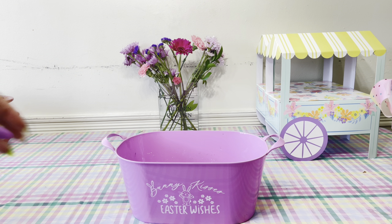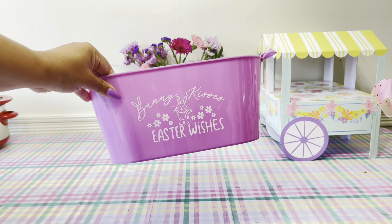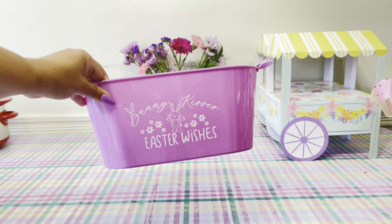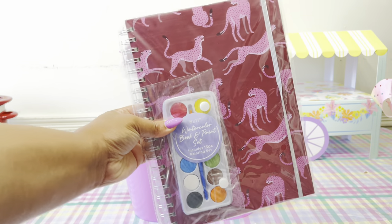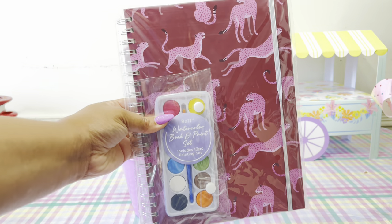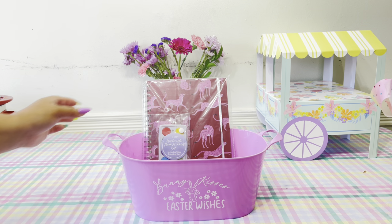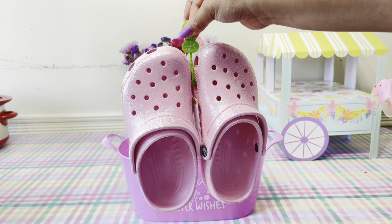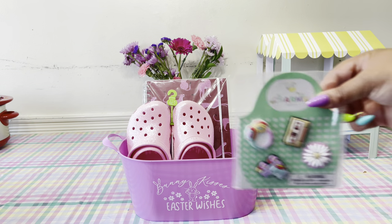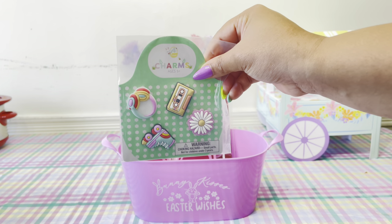Now let's jump into what I got my seven-year-old Charlie Rose. It is obviously a new day. Here's her basket — I got it from the Dollar Tree for just a dollar twenty-five. My girl is absolutely obsessed with drawing, so she's getting a sketchbook that comes with paints — I got this from Five Below for about five dollars. She's also getting a new pair of glittery crocs and some Jibbitz charms to go with them.